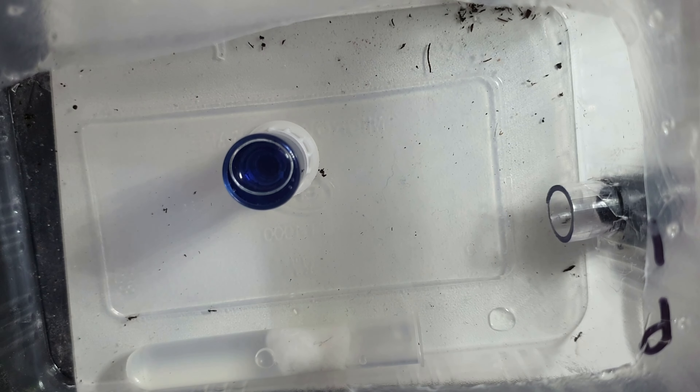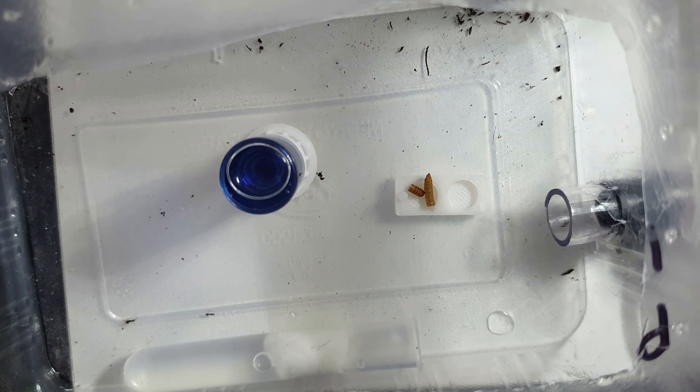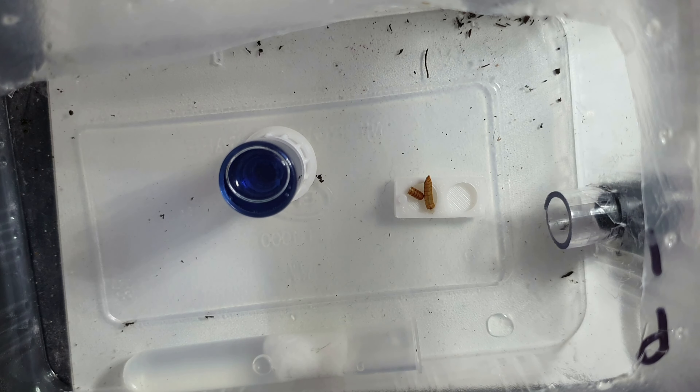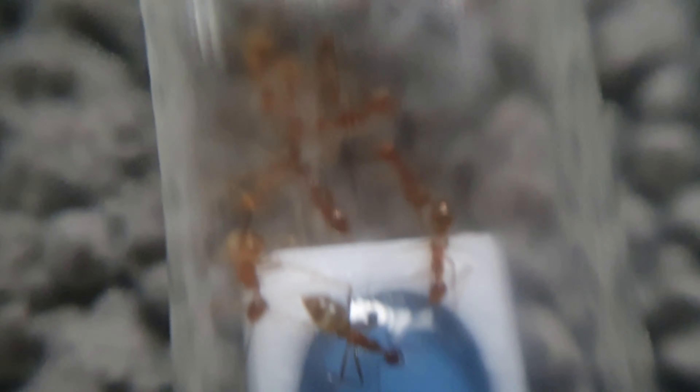I also put some chopped up mealworms in. I didn't expect them to eat it yet because they only just moved in and probably won't venture to the outpost much until they get hungry and learn where the food is. There's a little tube at the bottom left for water, so they've got fresh water, nectar as sugar water, and protein from the mealworm source. You can see one of the workers patrolling like a little soldier, protecting the nest entrance.